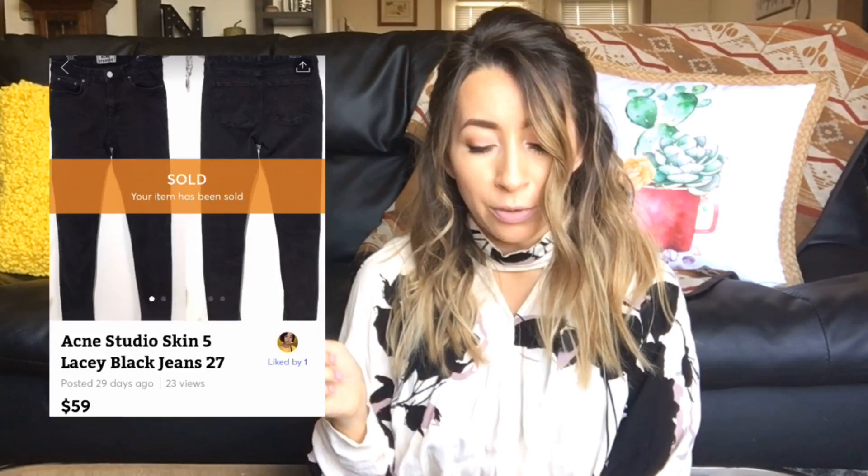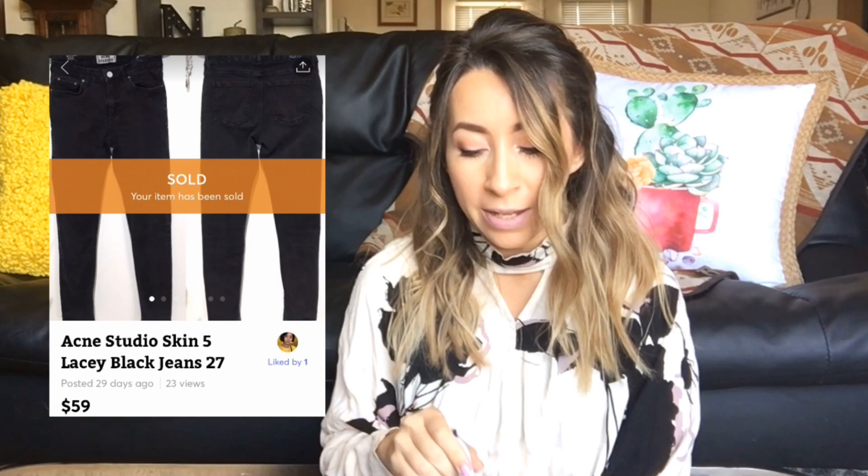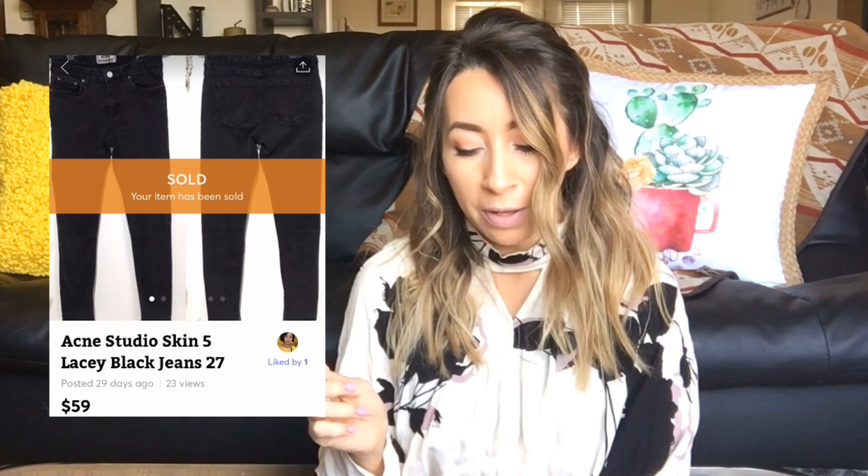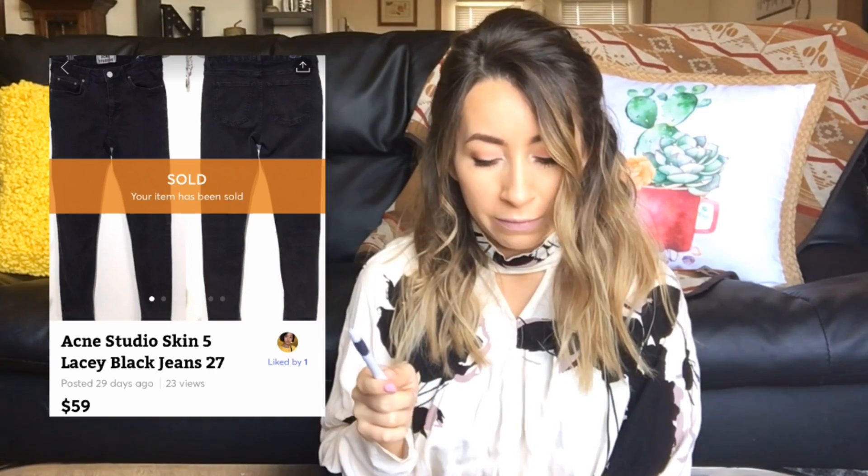Another sale on Mercari was this pair of Acne Studios jeans. I was so excited when I found these — I've never found anything Acne brand before. These sold within a week of listing for $59 on Mercari and I was left with $42.10. Definitely a brand to be on the lookout for if you can find it.